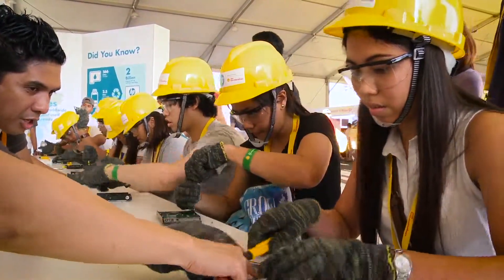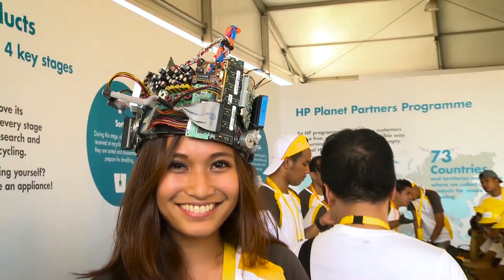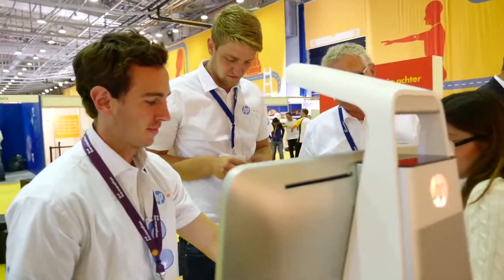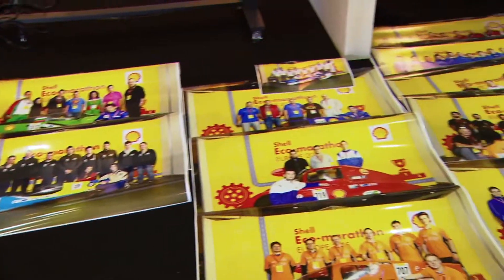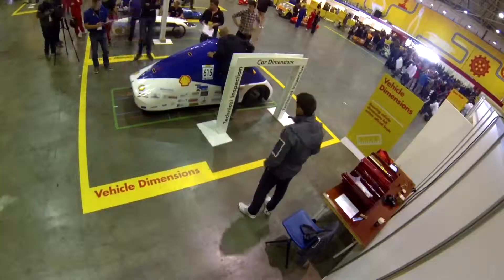Over the last years, Shell and HP have become really close partners in Shell Eco Marathon. We're working very closely together in several work streams, particularly about data processing, the IT backbone provided by HP, and also as a team developing the Eco Marathon further as an event. This collaboration has shaped the Eco Marathon already.